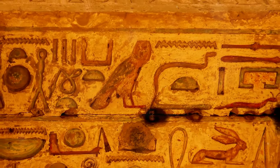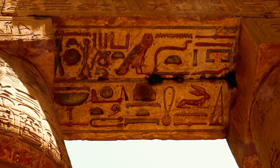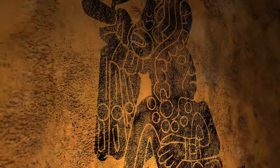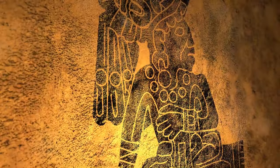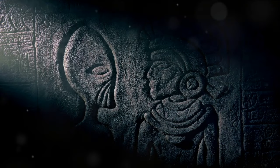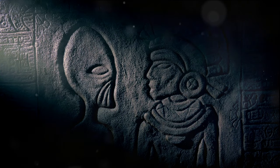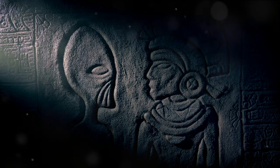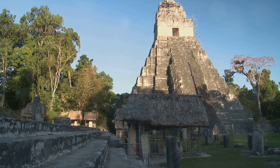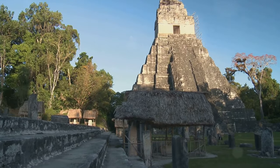The creation of this complex glyph wasn't an exercise in artistic liberty, but an integral part of the Mayan language. Their writing system was diverse and also involved logograms — symbols that denoted entire words or concepts, adding a rich depth. This made the Mayan script extremely multifaceted and resourceful, allowing them to convey complex ideas using just a few symbols.